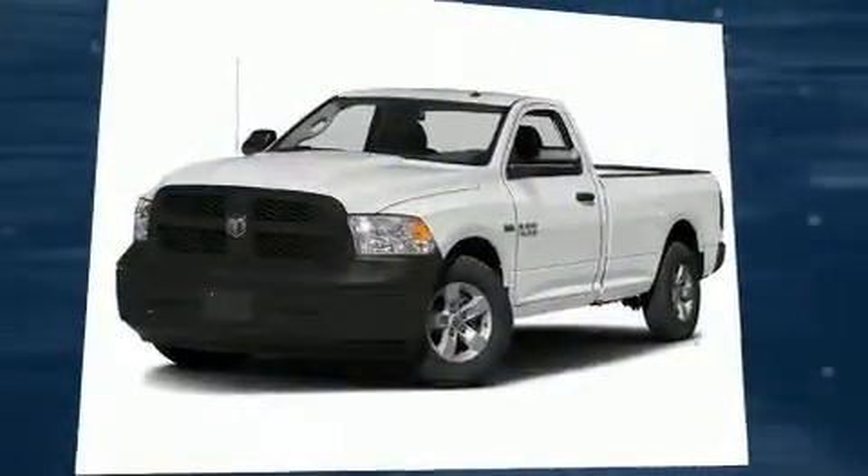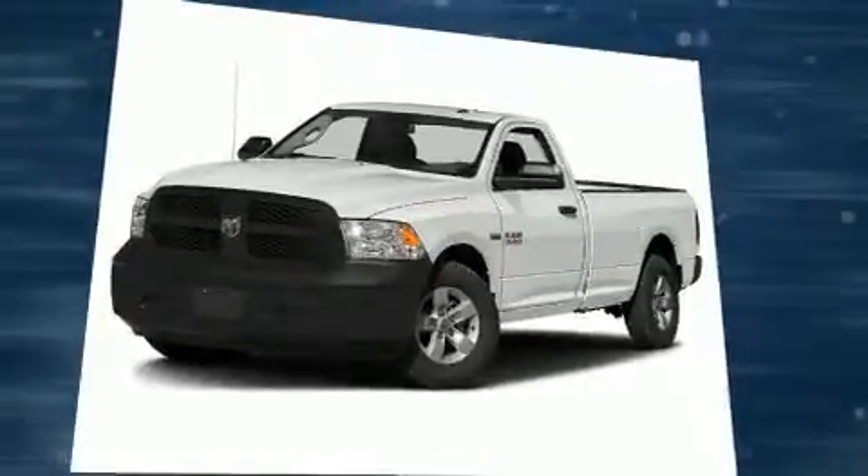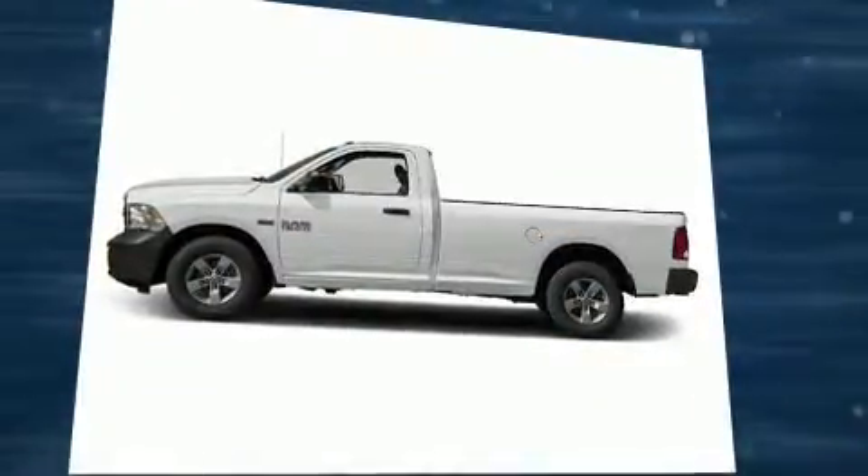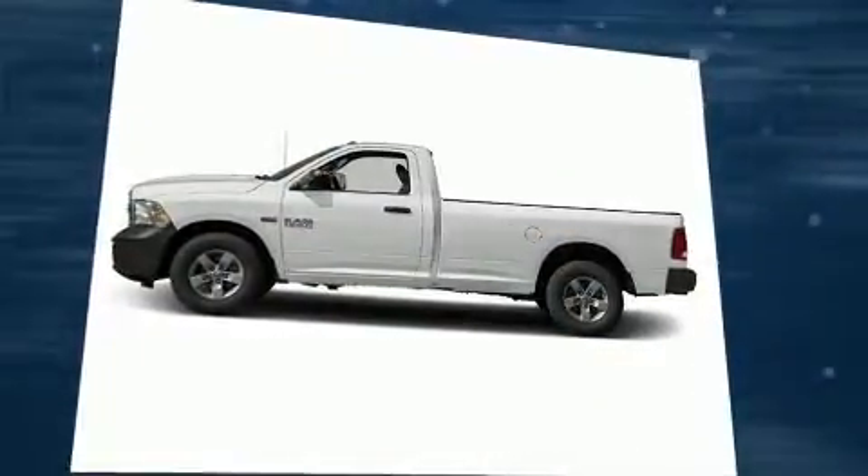Outstanding design defines the 2016 Ram 1500. This two-door, three-passenger truck leads among competitors in its segment. It features four-wheel drive capabilities, a durable automatic transmission, and a powerful eight-cylinder engine.